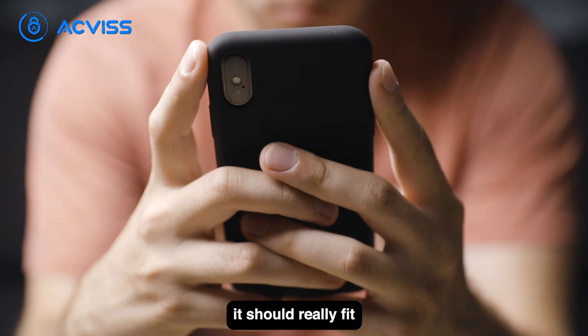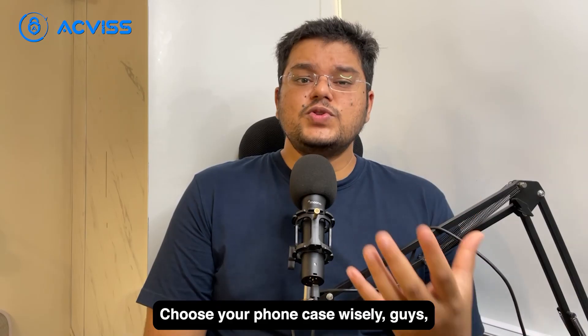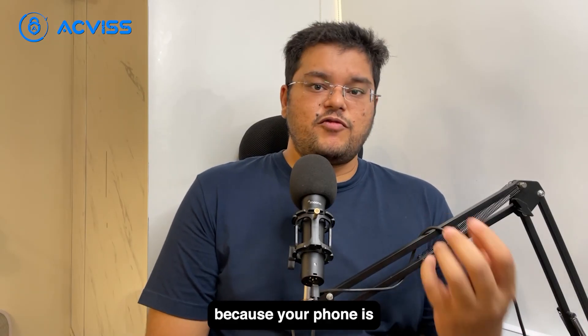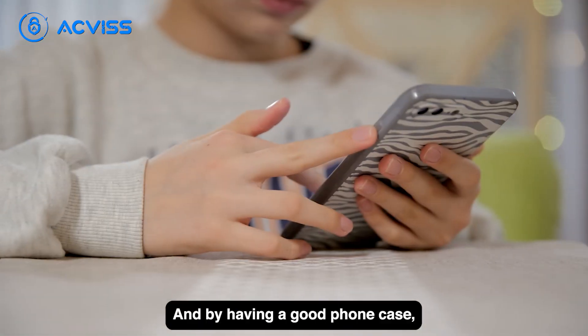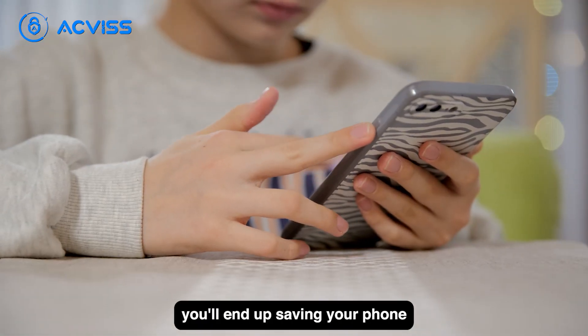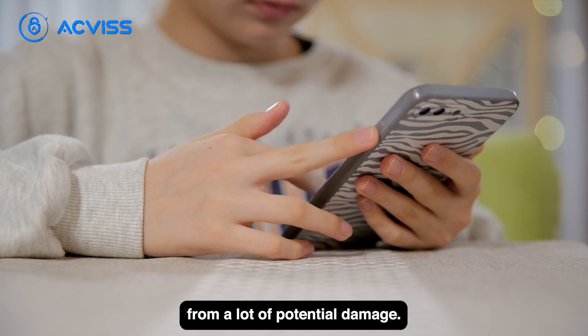The key idea is that the case should really fit well with your phone. Choose your phone case wisely, because your phone is now an investment. It's one of the most important devices you carry, and by having a good phone case, you'll end up saving your phone from a lot of potential damage.